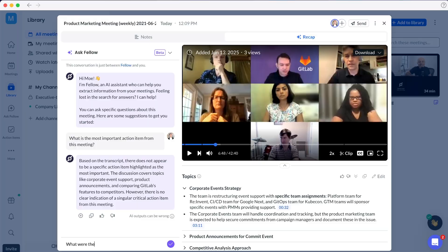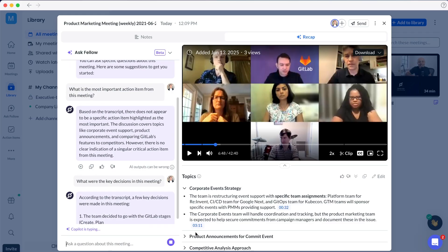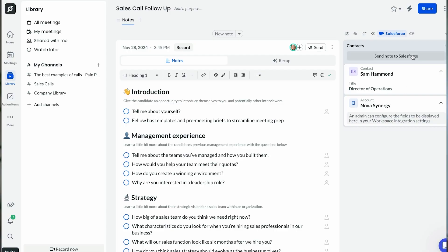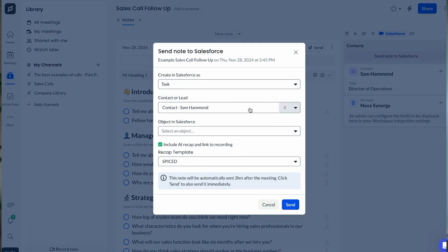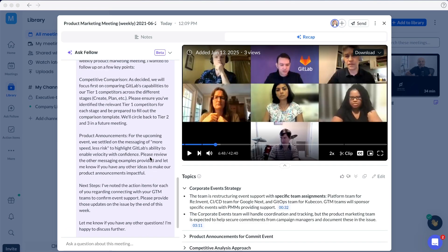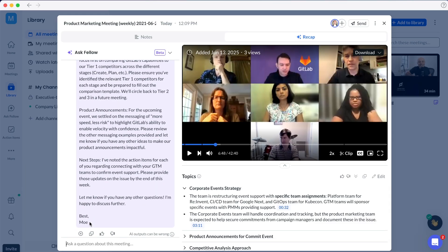Here's another example that saves me an hour daily: instead of reviewing 45-minute meeting recordings, I ask Fellow to give me key decisions from each meeting, so I can review everything in 30 seconds versus 50 minutes. Instead of manually updating the CRM after every client call, Fellow suggests the updates automatically. Instead of writing follow-up emails from scratch, Fellow drafts them based on what was actually discussed. The transcription accuracy is incredible, but the intelligence layer is what really creates the time savings.